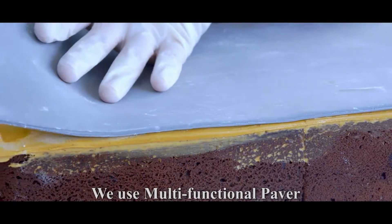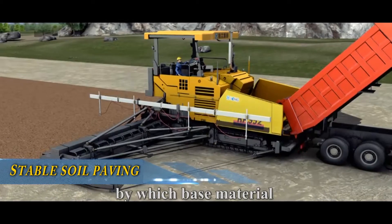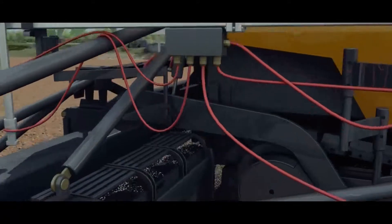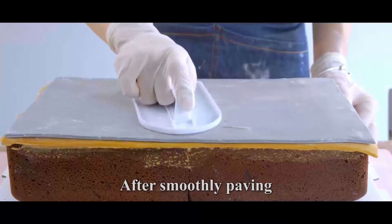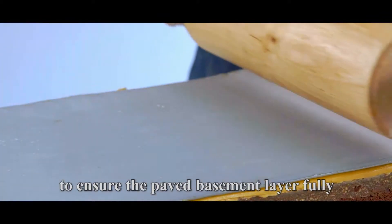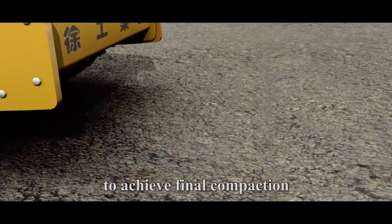We use a multi-functional paver to pave the hydraulic bound materials, by which the base material would be more balanced and smooth. After smoothly paving, we utilize single-drum rollers to ensure the paved basement layer is fully and effectively compacted to achieve final compaction.